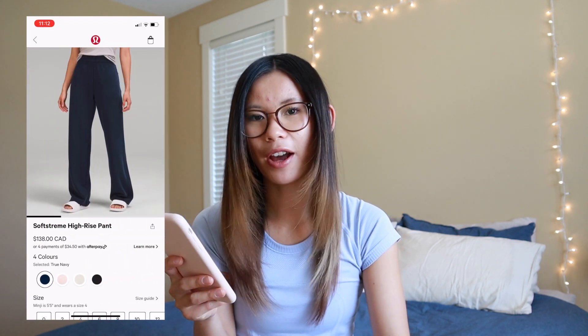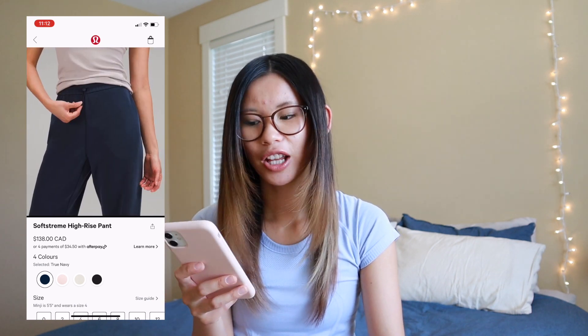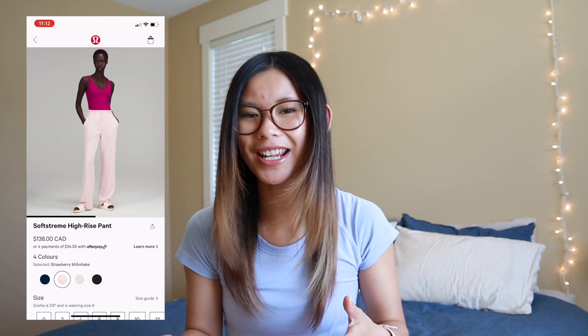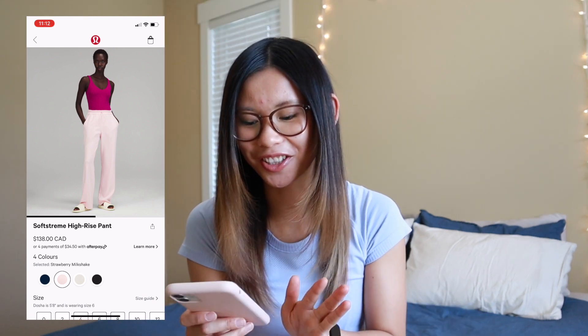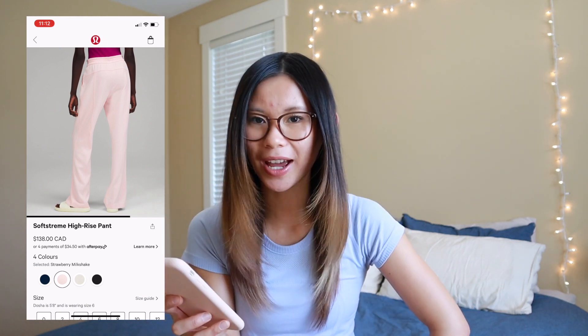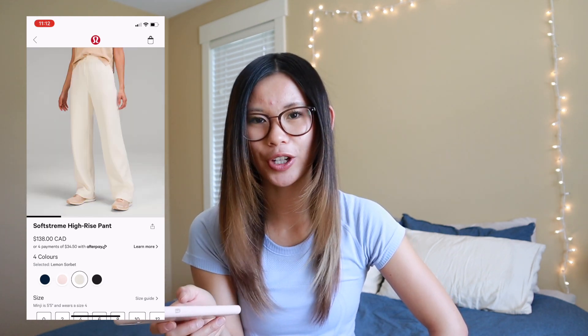Then we have the Soft Stream high-rise pants. These ones were definitely very long on me — I would have to get them hemmed. They are meant to be more of a relaxed look and feel. They were super soft, but I kind of felt like they just sat there on me — they didn't flatter me at all. I kind of felt like they were grandma pants. I tried on the strawberry milkshake; they also have black and lemon sorbet. The lemon sorbet and strawberry milkshake are going to be more sheer with visible pocket outlines, but you won't have that problem with true navy or black. Super cute if you have a longer inseam, but unfortunately it didn't work out for me.